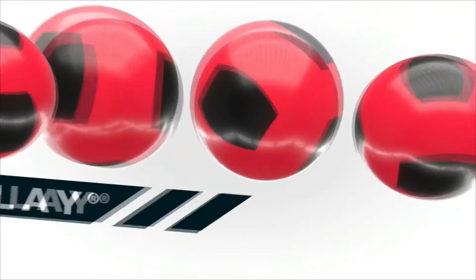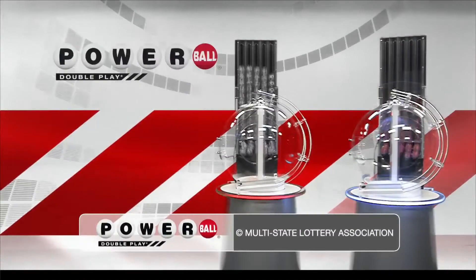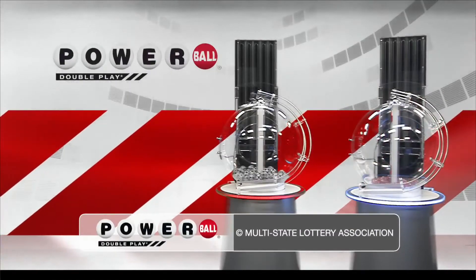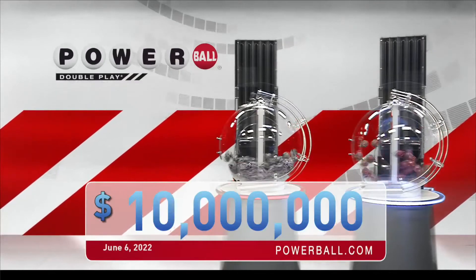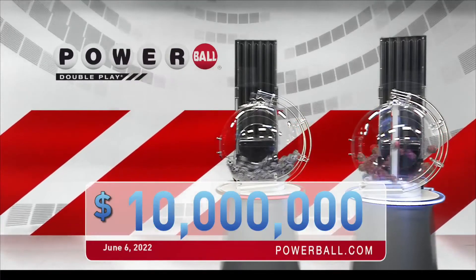Powerball is giving you another great chance to win with DoublePlay. For only an extra dollar, play your numbers again in the DoublePlay drawing. DoublePlay offers a top cash prize of $10 million every Monday, Wednesday, and Saturday.